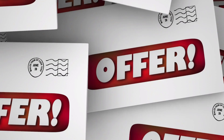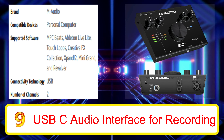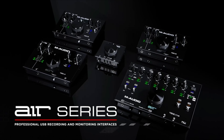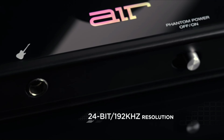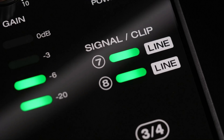Number 7: Audient ID14MKII USB-C Audio Interface. The Audient ID14MKII catches the eye with its compact and elegant design. The 10-in/6-out USB-C audio interface features two Audient-class console mic preamplifiers with phantom power, a JFET DI, four line outputs, ADAT optical input, bus power, and two headphone outputs along with the ARC software suite.